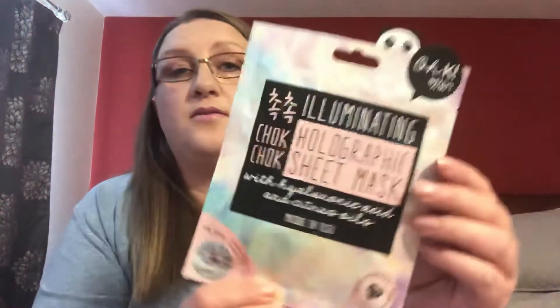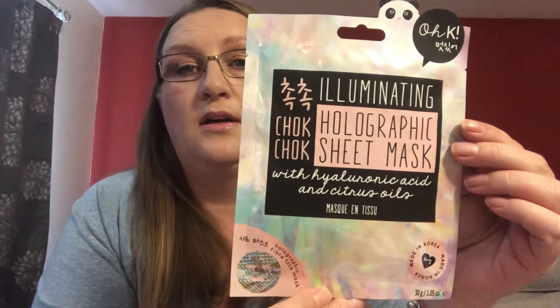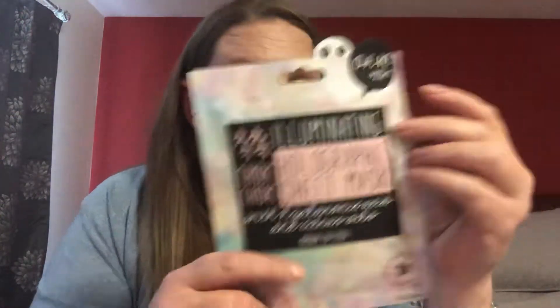The first item on top is the Illuminating Holographic Sheet Mask with hyaluronic acid and citrus oils. I'm not sure if Choc Choc is the brand or if it's something else, but this is worth 10 pounds, so it's an expensive sheet mask. It's made in Korea — we'll give it a try. It's holographic!